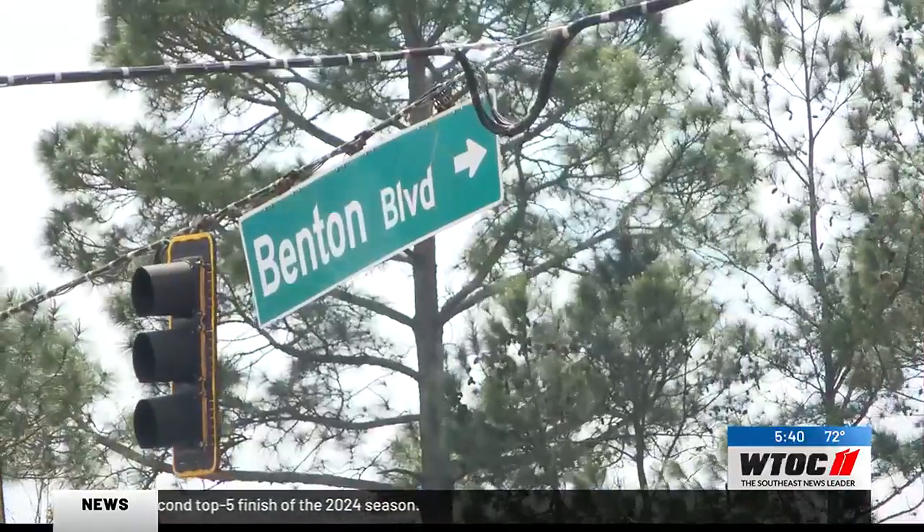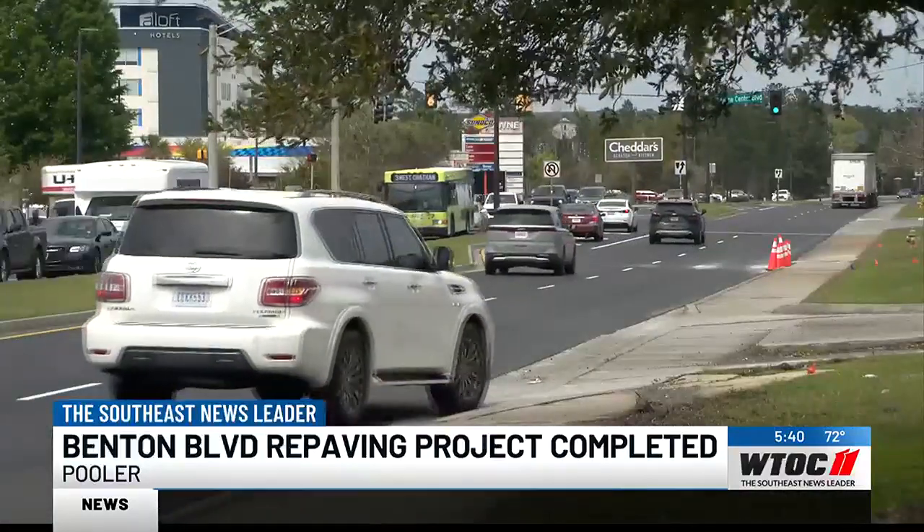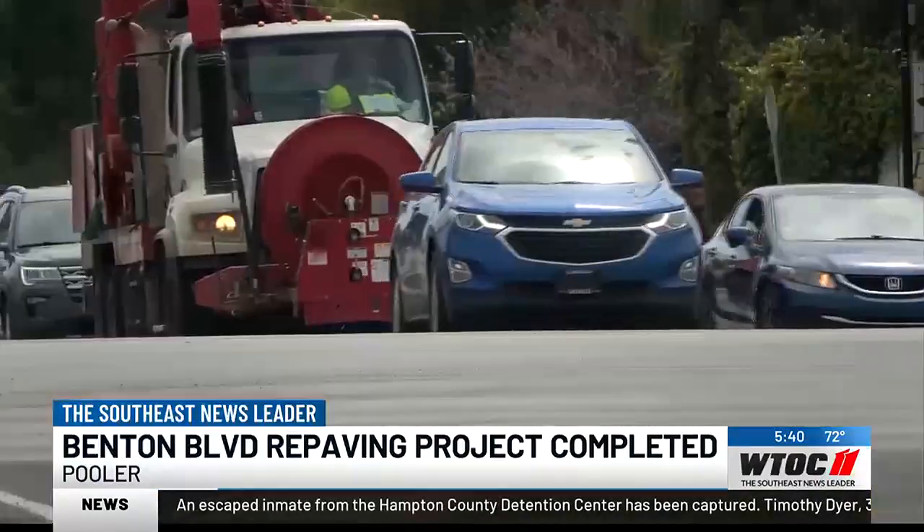The first phase of a project they're hoping will help with traffic at one of their busiest intersections. Benton Boulevard has been repaved from Pooler Parkway back to the city's limit near the Cheddar's restaurant, as you can see in that shot.